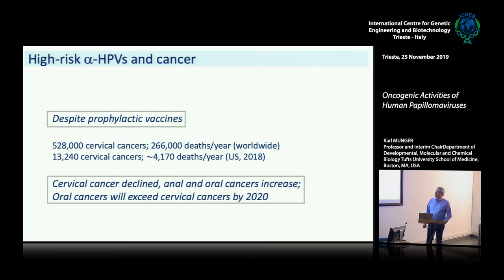As I already mentioned, cervical cancer rates declined, but anal and oral cancers have increased, and oral cancers have already exceeded cervical cancer cases in the United States. These days, 40 percent of all HPV-associated cancers now occur in males, and only about 60 percent in females. So this has dramatically changed over the years, with oral cancers being more frequent in males than in females.